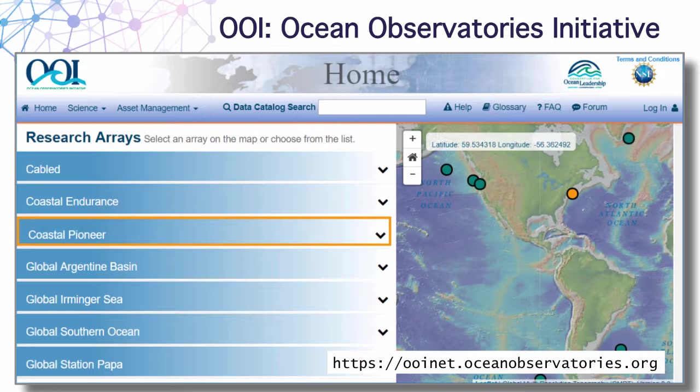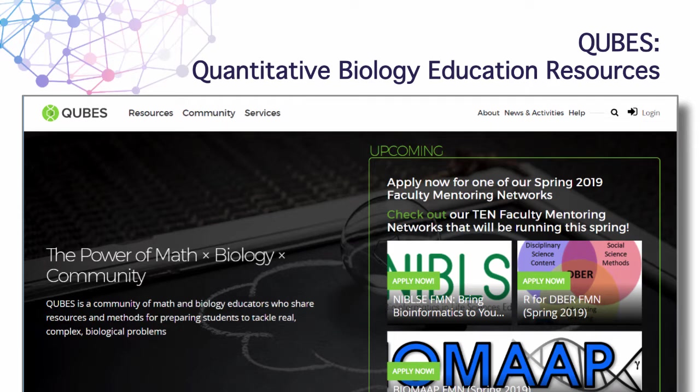The CUBES project is another one we've supported — and in fact, we have a case study on our website describing how this project has made use of every single area we offer support services for, from hands-on support to our events. It is a community of biology and math educators who share resources and methods for teaching mathematical biology, helping educators find systems, tools, and curricula for teaching students.